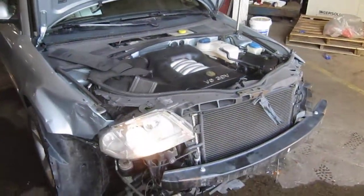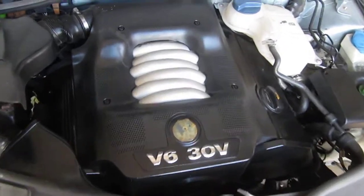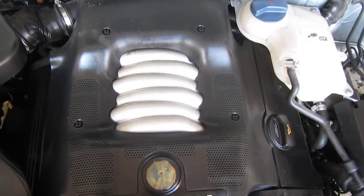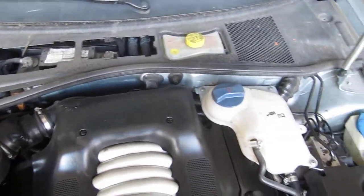Good morning and welcome to Tom's Foreign Auto Parts video portion of our inventory. Here we have an excellent running 2004 Volkswagen Passat with an excellent running 2.8 liter California emissions engine.